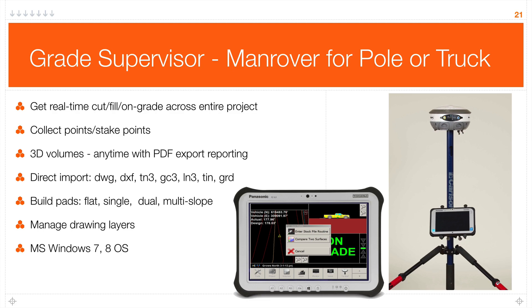We try to stay current with the Windows operating system, primarily for IT security. Grade supervisor will support an in-trip connection if that's how the site's set up, or you can add a radio. Both the Panasonic tablet and the CBX6 have GSM SIM card support, so you can bring the correction through that card.